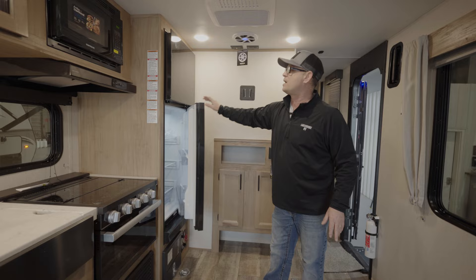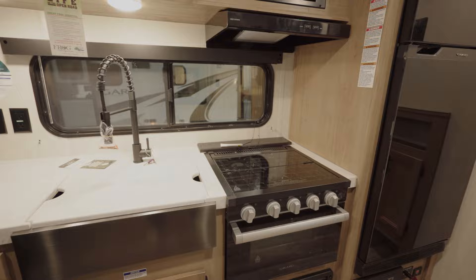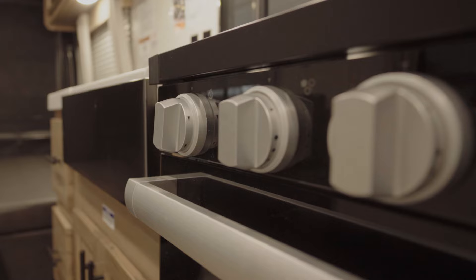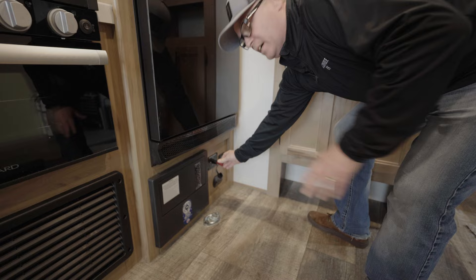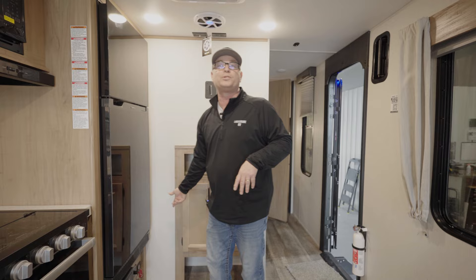It also has a 10.9 cubic foot refrigerator so you can store all your stuff in there. It's got a stove top and an oven. This one also comes equipped with two solar panels and a battery disconnect switch — you can turn the key and remove it to shut all your battery power right off. There's also a digital display so you can see how many volts are going to your batteries.